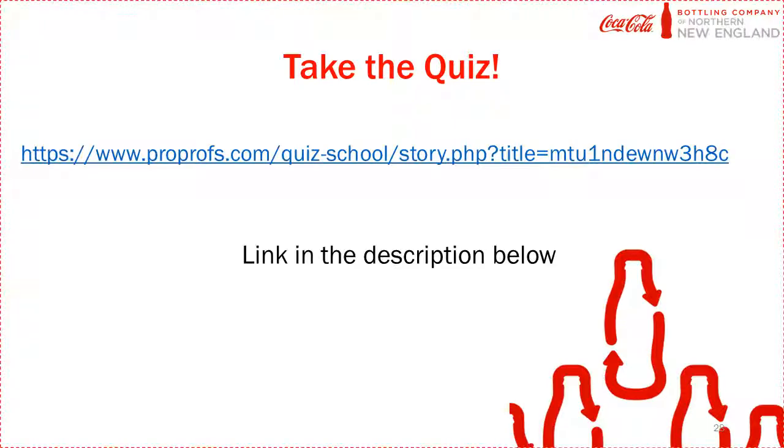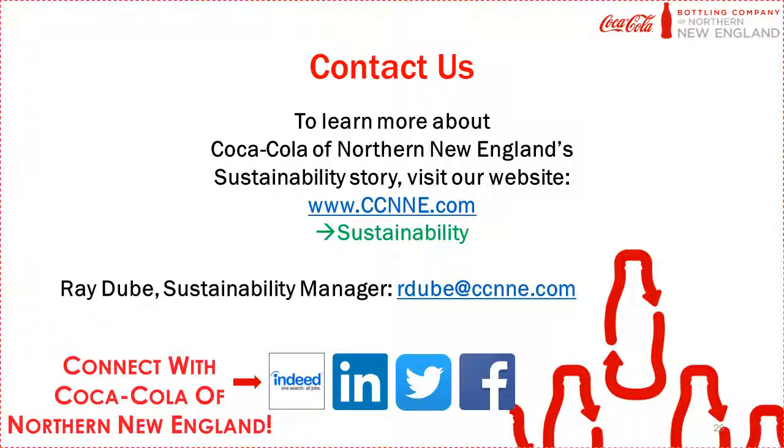Let's see how much you remember and take a quiz. Thank you for listening, and we hope you learned a lot about recycling and sustainability.